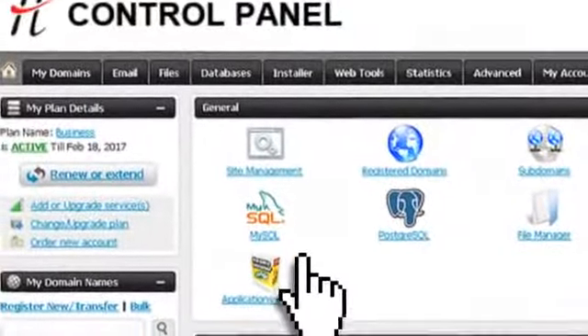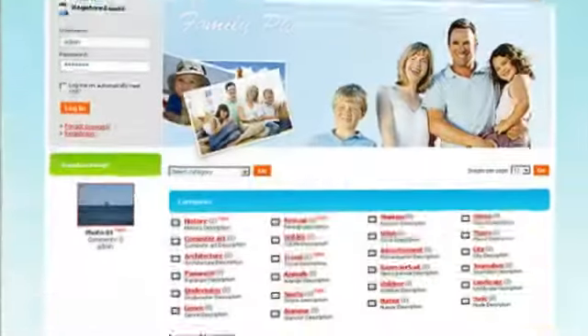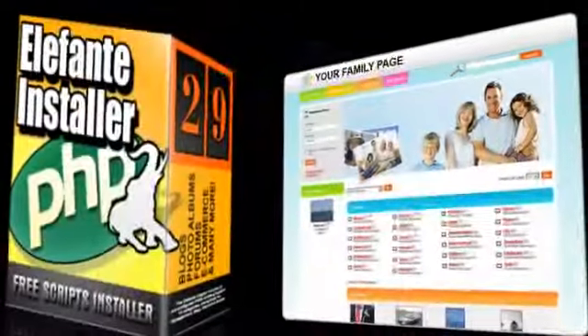We make it easy. With just basic point-and-click knowledge, you can set up your own unique website and put it online in a matter of minutes using the popular scripts installer tool. The tool allows you to easily set up a blog, an e-store, a photo gallery, or an e-learning portal.